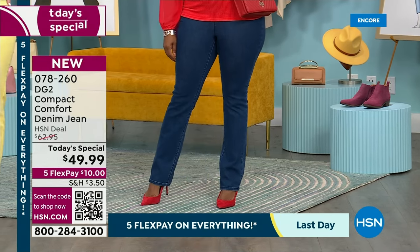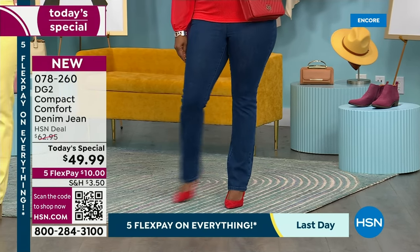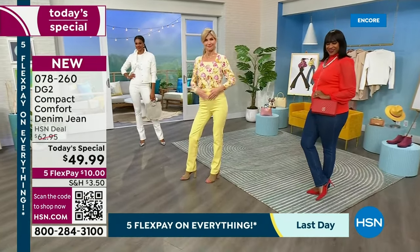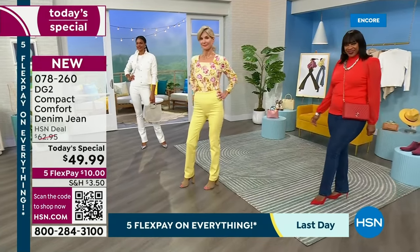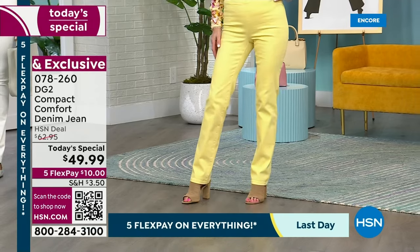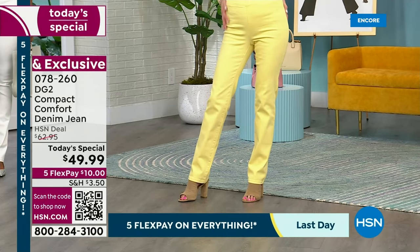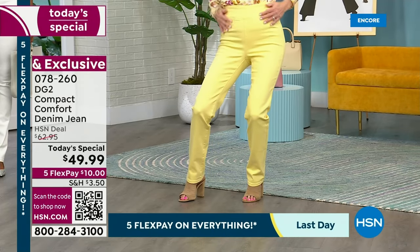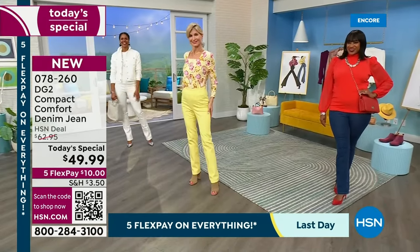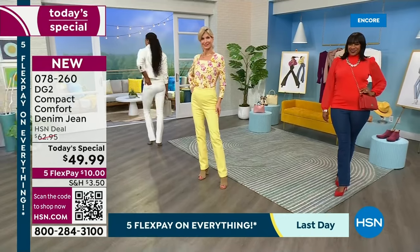One of your absolute favorites — our customer's favorite — is our comfort waistband. Two and a half inches of this flattening, smoothing waistband that you can wear tucked in or untucked. You can wear a beautifully finished belt over that if you want to. The comfort waist is so fun to just pull on and go, and it gives a little extra support in the midsection because it's a wider band than a traditional denim.